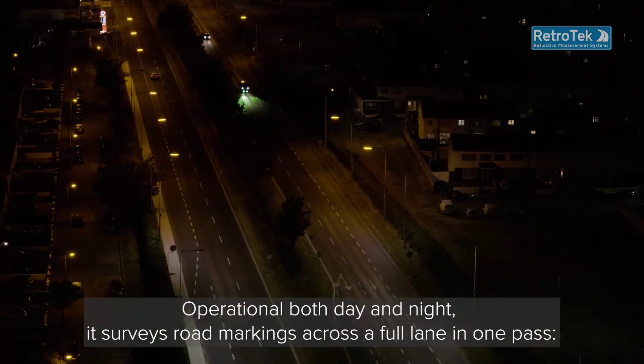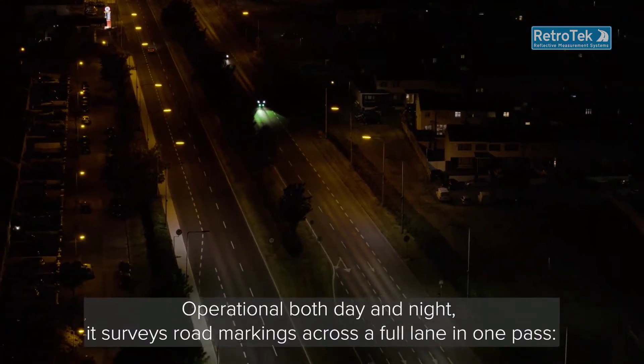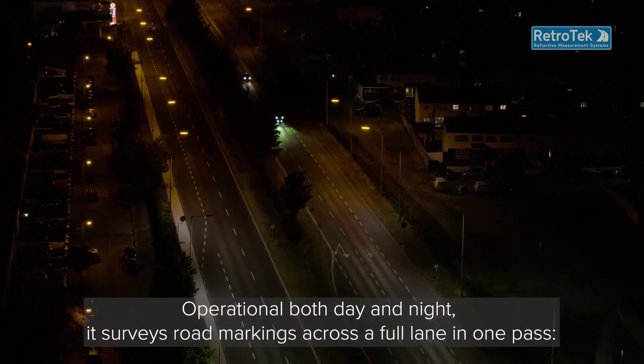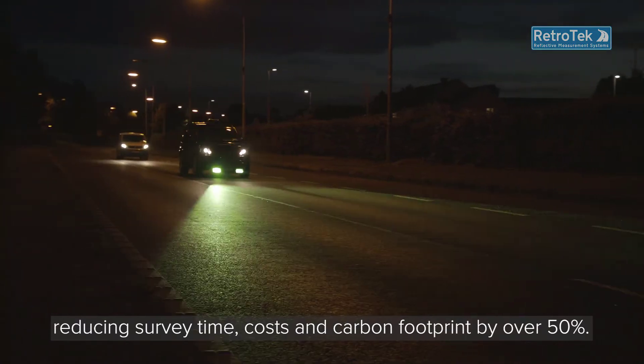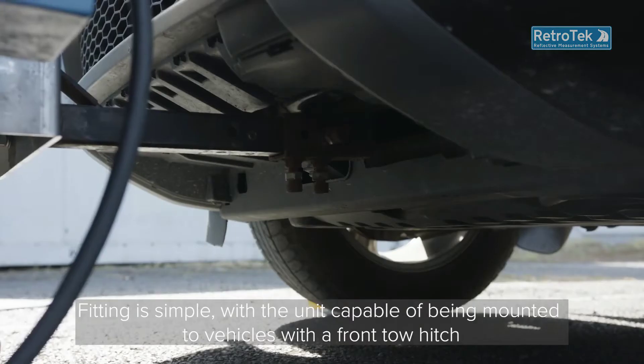Operational both day and night, it surveys road markings across a full lane in one pass, reducing survey time, costs and carbon footprint by over 50%.